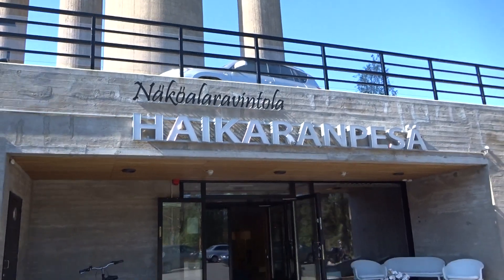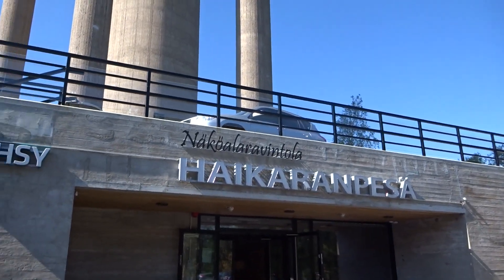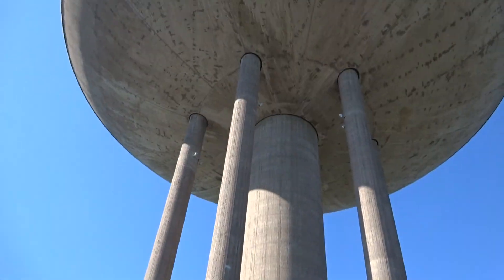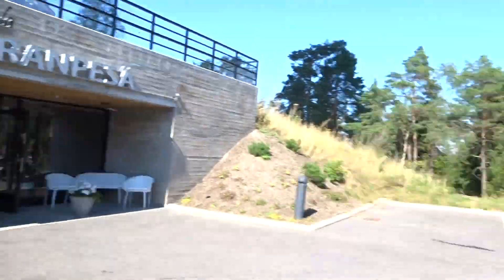And here is the water tower from the outside — Haikoron Pesä observation restaurant. So, that's it.